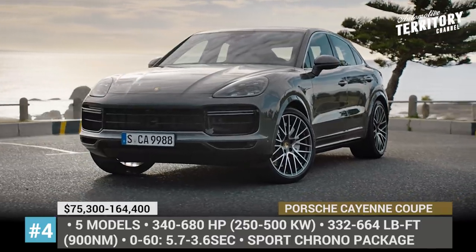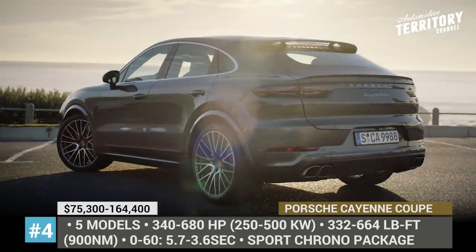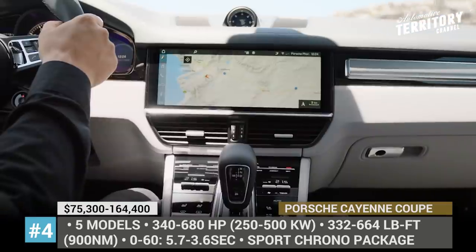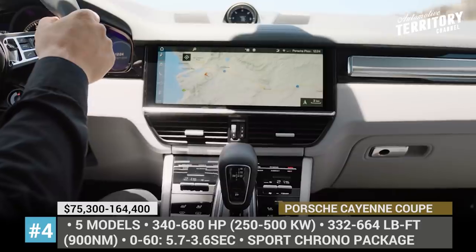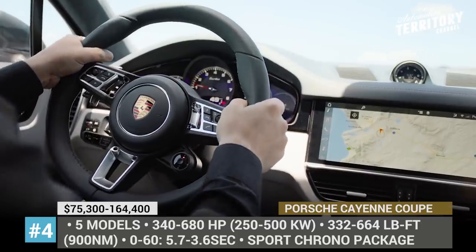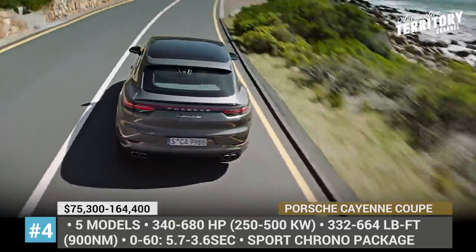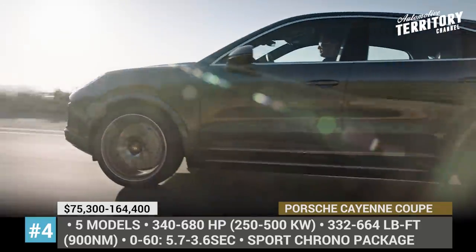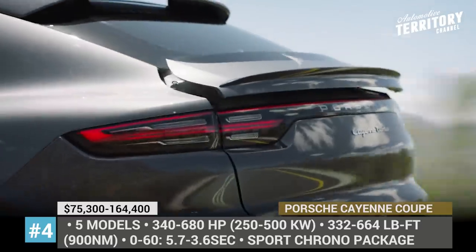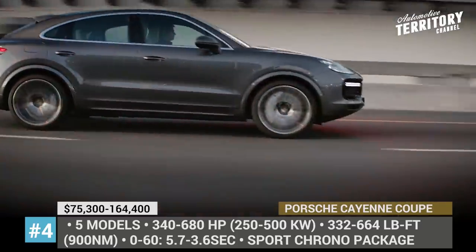Porsche Cayenne Coupe. Being a more dynamic and athletic version of the iconic SUV, the new Cayenne Coupe boasts an updated exterior design with a much sleeker roofline, a more aggressive front fascia and adaptive rear spoiler. In 2020, the model is available in the same 5 trims as the standard one: the base, priced at a staggering $8,500 premium over the SUV, plus E-Hybrid, S, Turbo and Turbo SE Hybrid, which fortunately has the smallest price disparity of $2.5K.